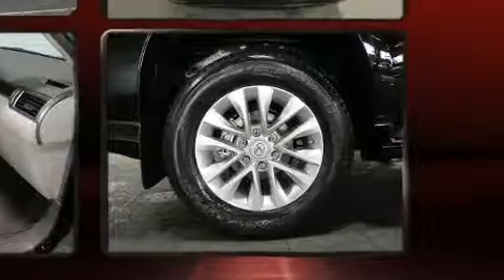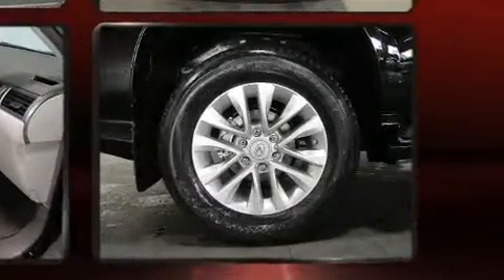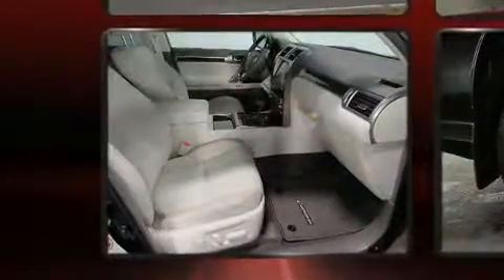Well-tuned suspension and stability control deliver a spirited, yet composed, ride and drive. Lexus prioritized practicality,